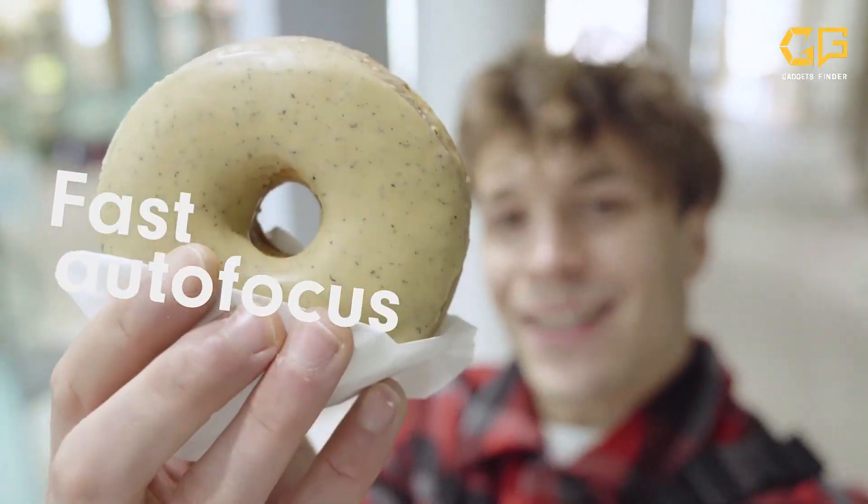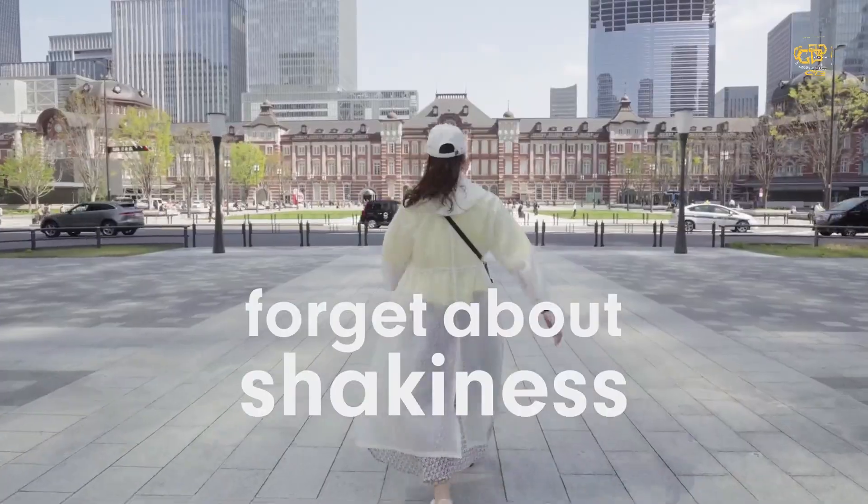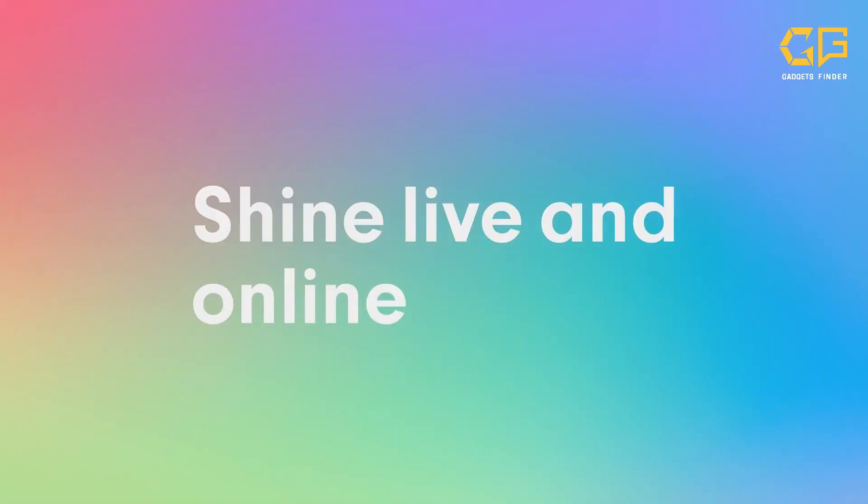So, if you're ready to take your YouTube channel to the next level, the Sony ZV-10 should definitely be on your radar. Happy creating!